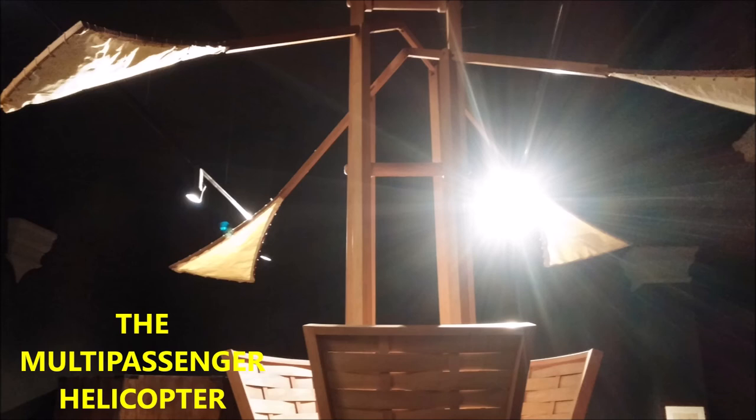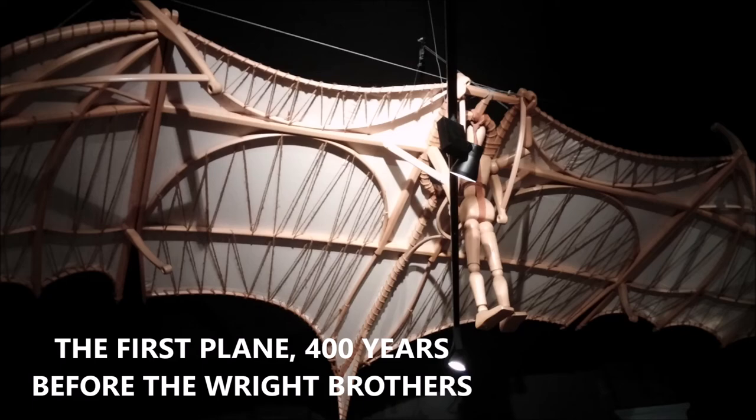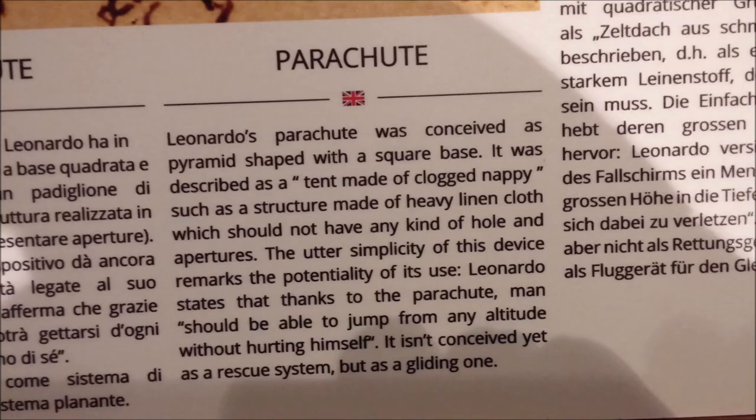He invented the multi-passenger helicopter. Here's a mock-up model that he made of one of those with three or four seats available. He studied the wing of the flying machine and produced the first planes. This looks very similar to the Wright Brothers' plane that they flew 400 years later.